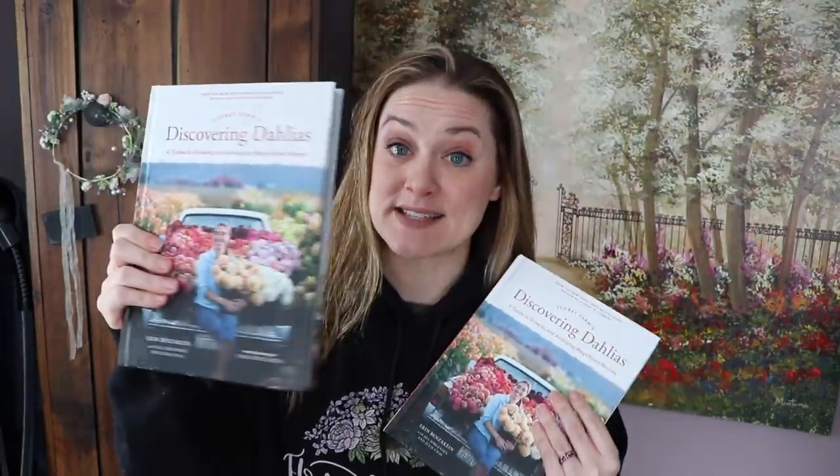This copy is signed too — just a heart and 'Erin.' If you follow her on Instagram, she was sharing all of this adventure as she was signing the books. So this was the copy I ordered months ago, and this is the copy she sent me in advance.